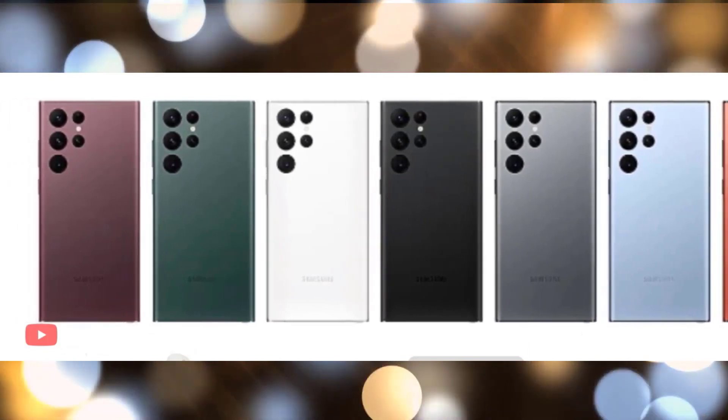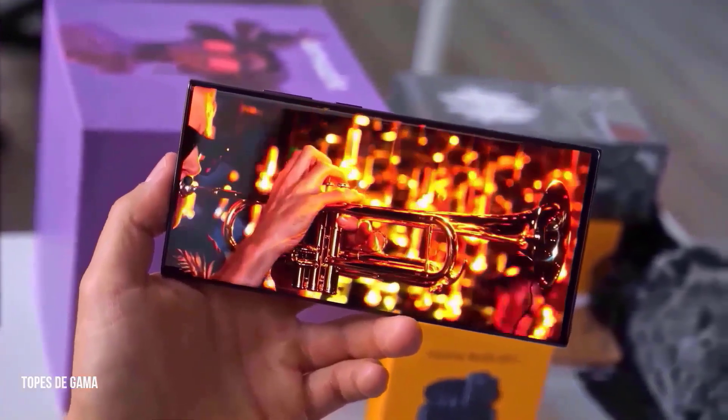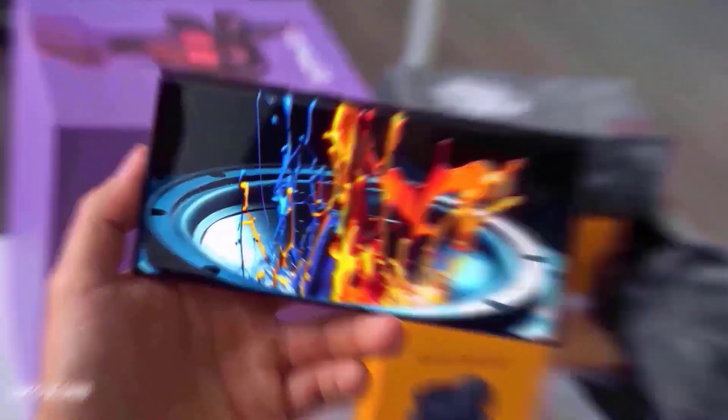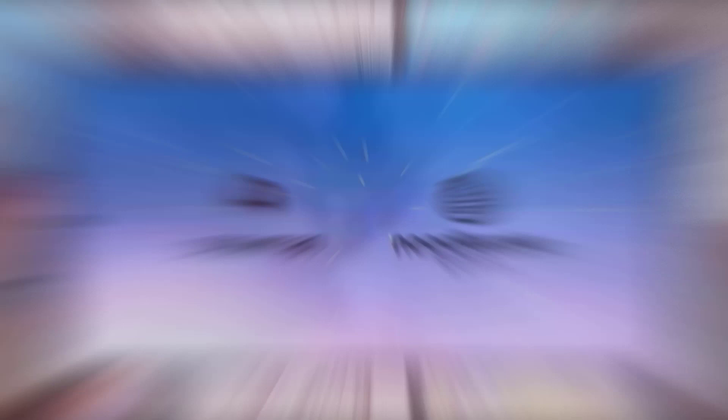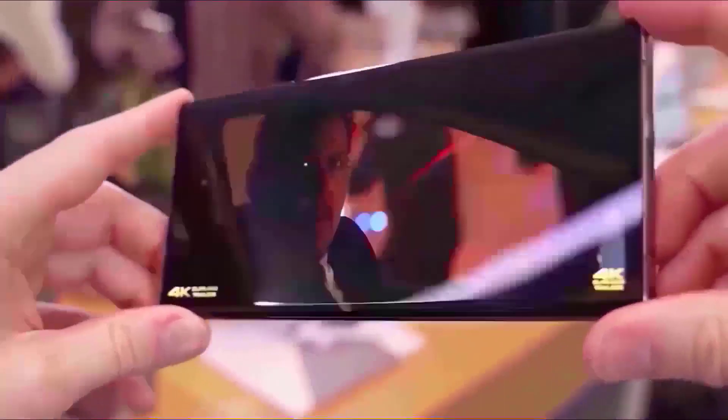As one reader pointed out, the red option for the S23 Ultra may be a double-edged sword since it seems disturbingly orange-like on the Galaxy S22 Ultra, which also comes in graphite gray and sky blue. The Samsung Galaxy S23 Ultra will be formally unveiled in some or all of its several color options during the Unpacked event, which was also recently leaked.